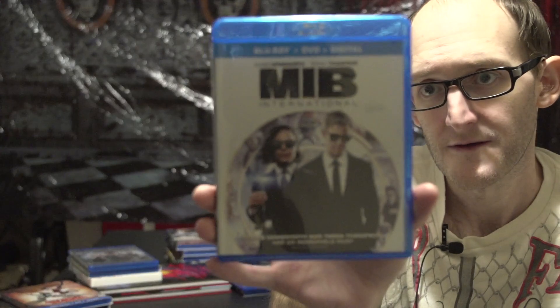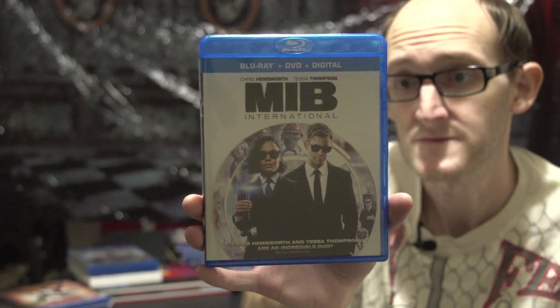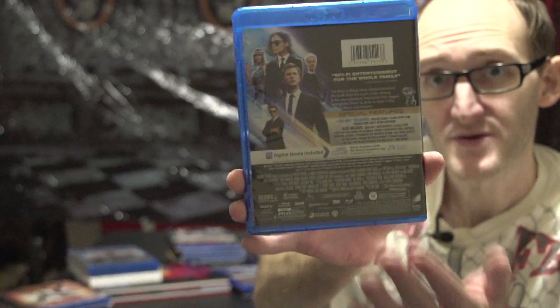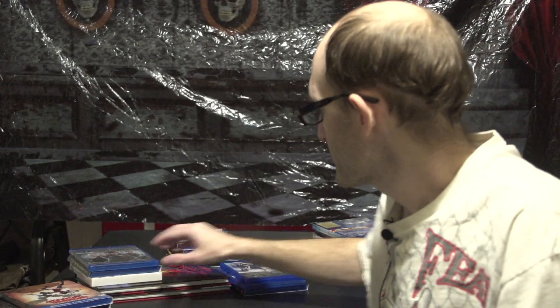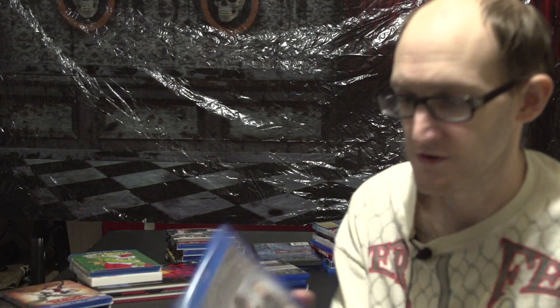This one I have not seen yet — Men in Black International — but it was cheap, so might as well get them while they're cheap. That completes my Men in Black collection, so I've got all four Men in Black films.